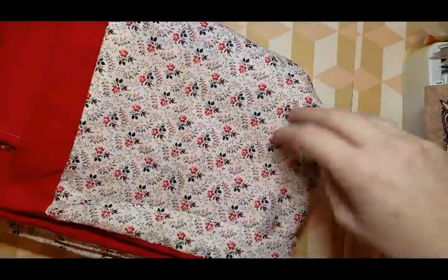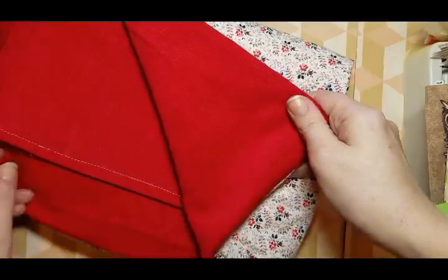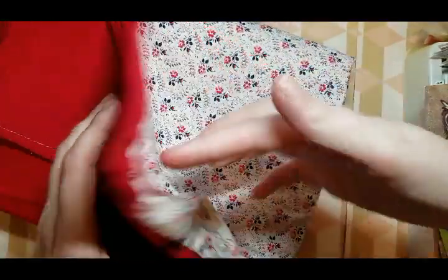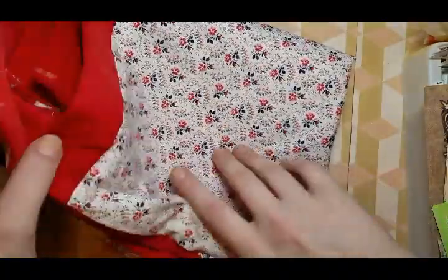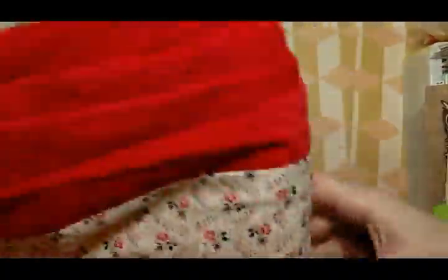Oh, this one — I love this fabric. It has red corduroy on the back. I wondered if some of these were like existing sheets that someone had made into smaller blankets.